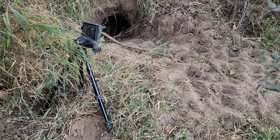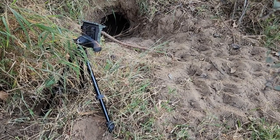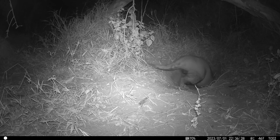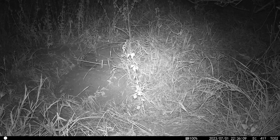Here's one of the cameras set up to capture, hopefully, the aardvark. We'll see in the morning. And guess what? On the first night, the camera captured it entering the burrow. So let's learn a bit about aardvarks and then see what the camera trap revealed over the following few weeks.